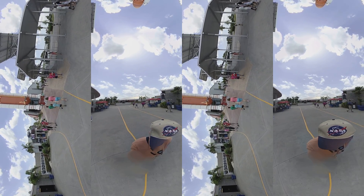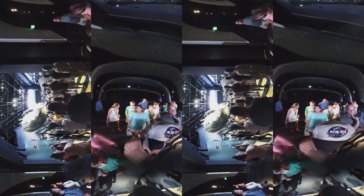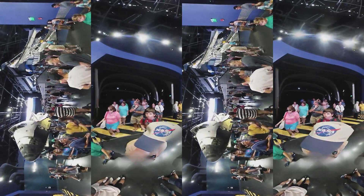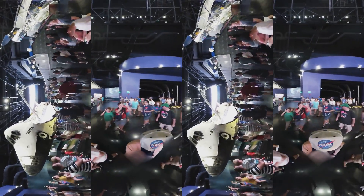Ladies and gentlemen, very obviously ahead of us here you can see where the home of Atlantis is. She is sitting in the building as if she's flying in space. Atlantis flew 33 missions. Also inside the Atlantis building, you have the memorials for Challenger and for Columbia. Please don't miss seeing Atlantis while you're here.